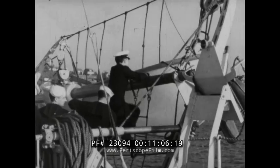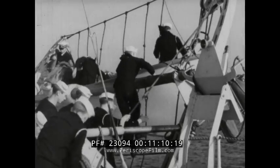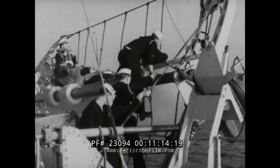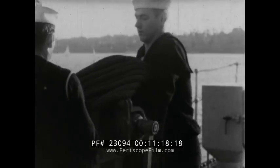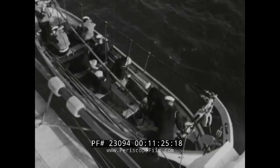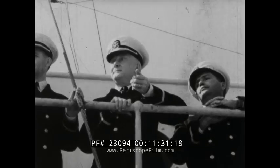No detail is overlooked. Precision cuts down seconds, saves lives. Into the lifeboat, each man to his station. On the deck of the cutter, a standby crew is getting ready to lower away at the signal. Each man knows exactly what to do and when to do it. And life jackets, even for these experienced men, are required.